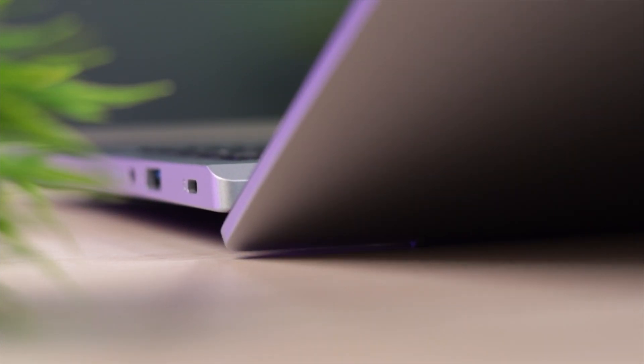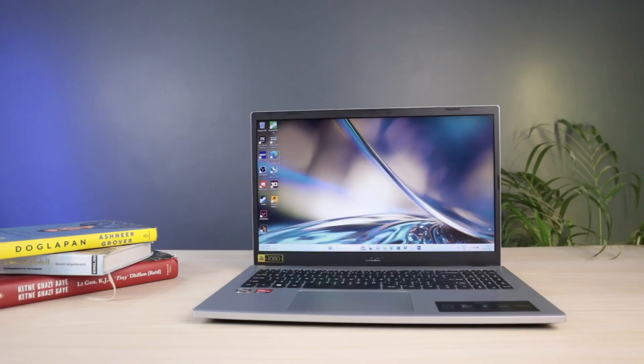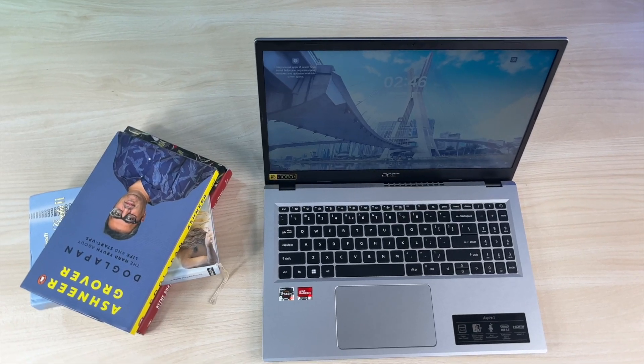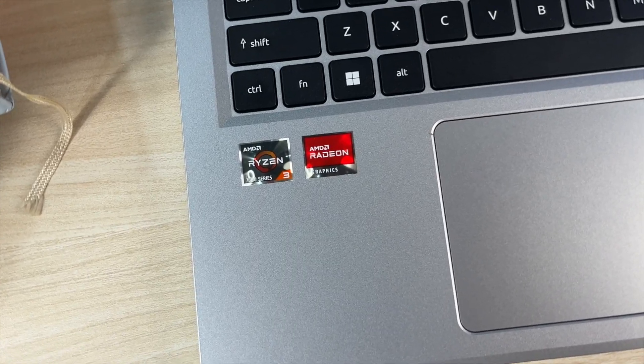The ergonomic hinge slightly lifts the back of the laptop when opened, which is a nice touch. The screen bezels are acceptable — not very thin, but not too thick either. The build is ABS plastic but overall solid. AMD Ryzen 3 7000 series branding and AMD Radeon Graphics stickers are present on the palm rest area.